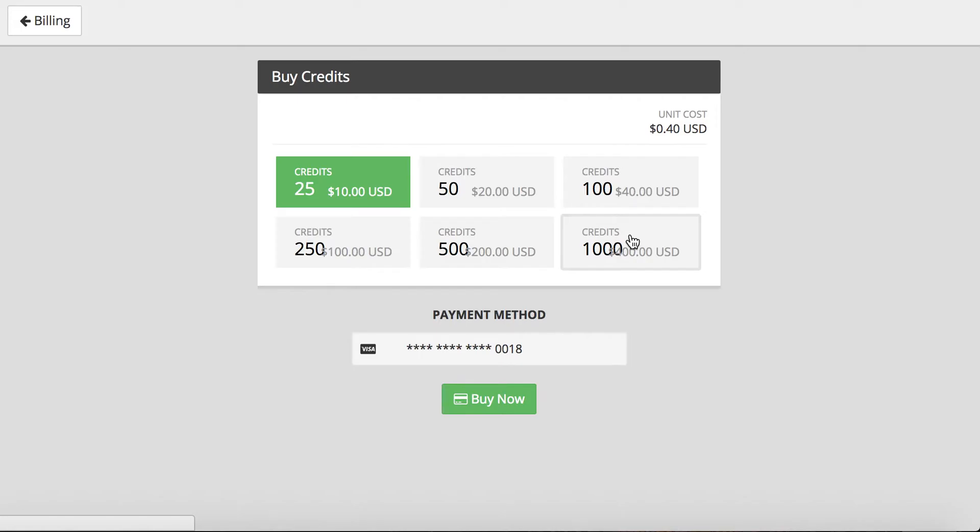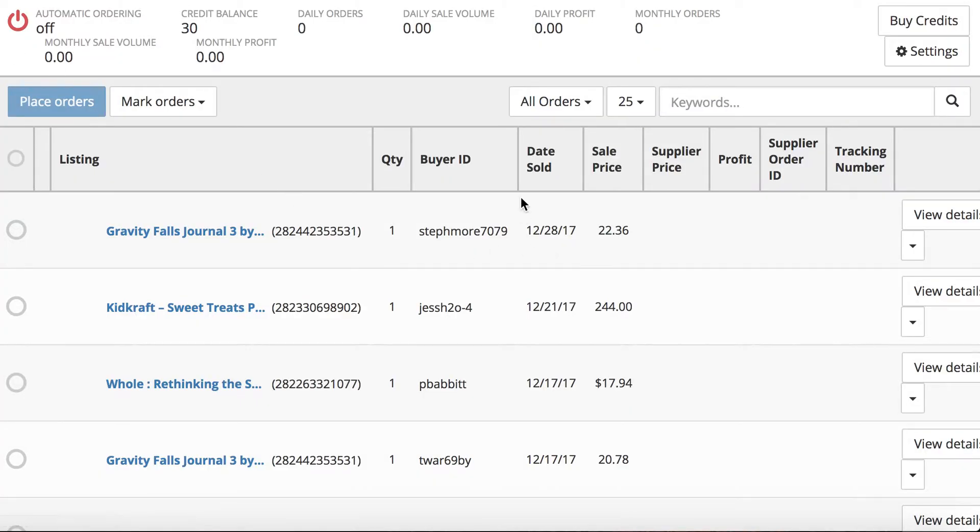When I'm making hundreds and sometimes thousands of orders per month then it doesn't make sense for me to use this. But when you're scaling your business and working your way up to the point where this stops making sense, that means your business is going to the next level. On your way to that point, the auto-ordering feature is an excellent feature.